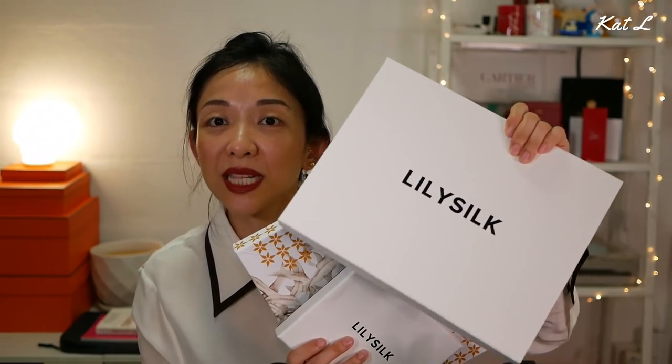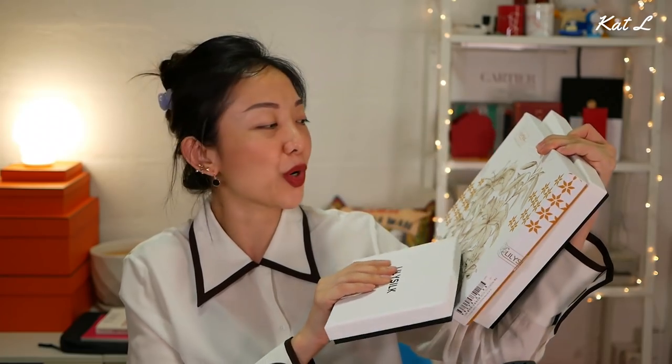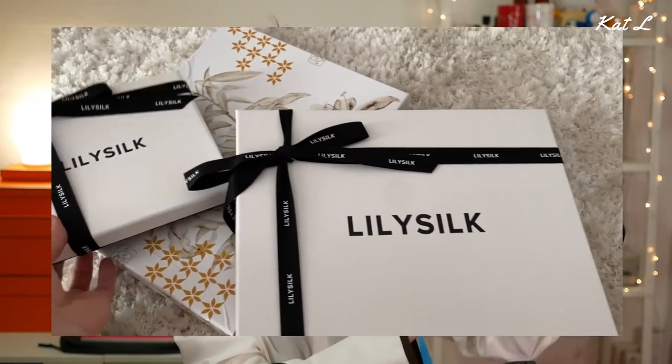I really love LilySilk. I've been using their items since two Black Fridays ago when I bought a huge load of pillowcases. Their silk is so luxurious. When you first receive it, it comes in this beautiful packaging — let me show you these boxes. They have a new white packaging that looks very clean and modern, and they also have one with a floral pattern which I really like. Either way, the packaging is really good and sturdy. I actually keep some of the boxes for sending things around.